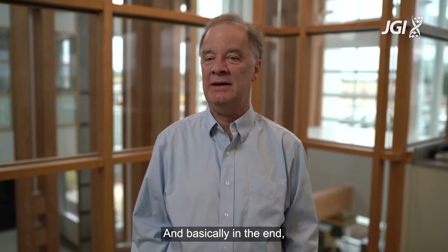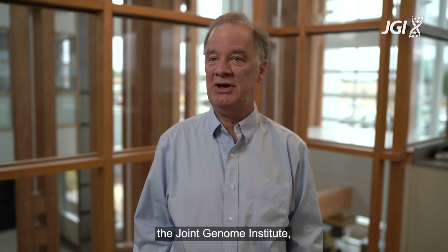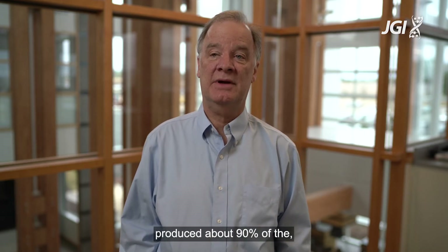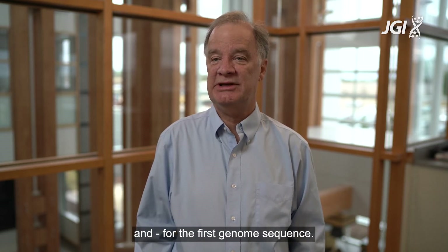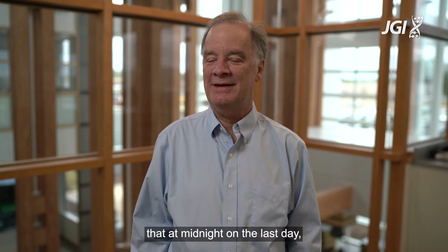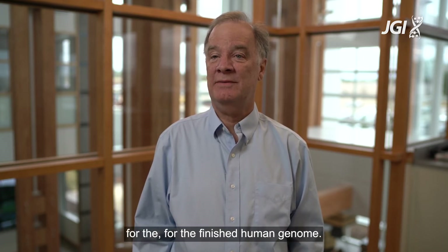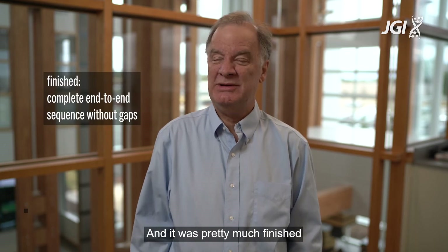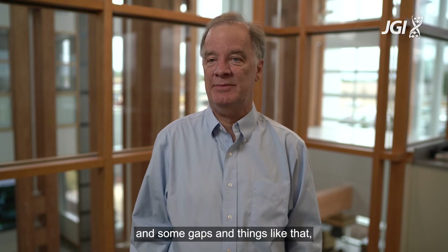In the end, five laboratories including the Joint Genome Institute produced about 90% of the genome sequences for the first genome sequence. We set a deadline in April 2003 that at midnight on the last day all the data had to be submitted for the finished human genome. It was pretty much finished — still with some errors and gaps — but really high quality by then.